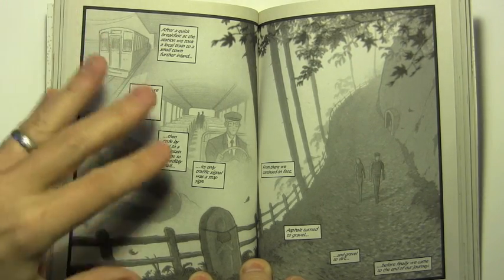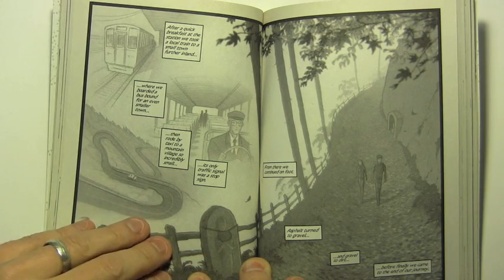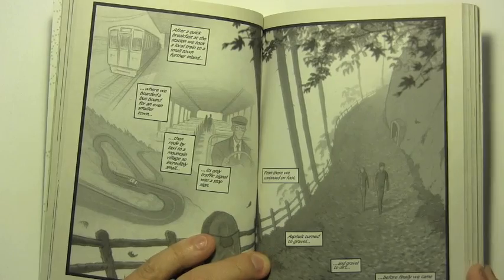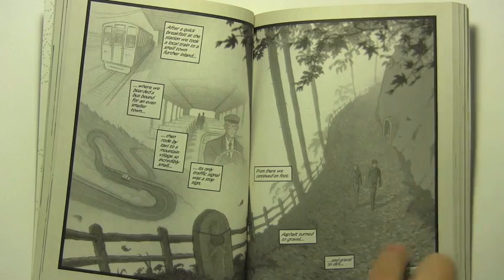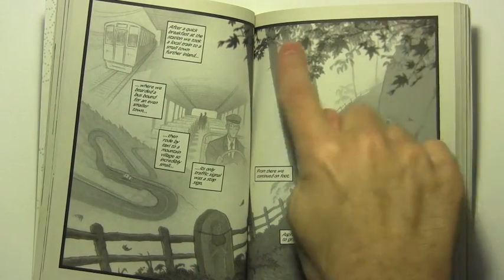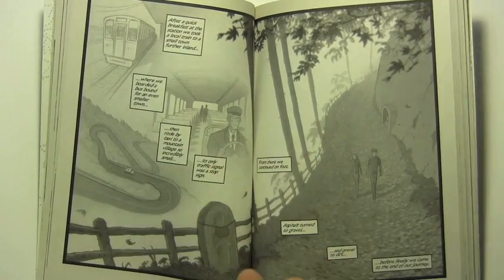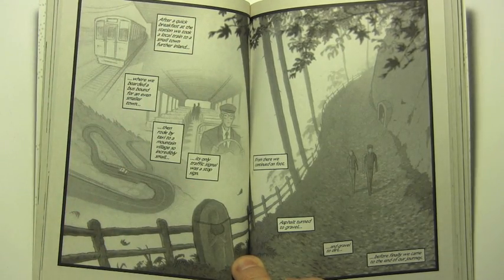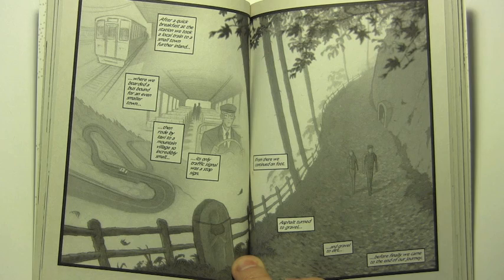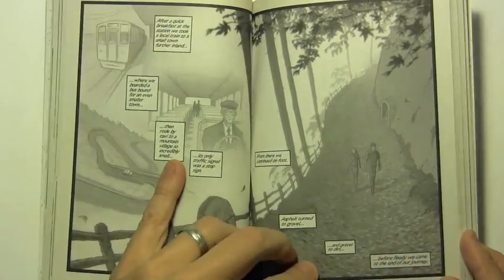I'm basically gearing up for the appearance of this house that they arrive at and showing how remote it is as we get to this new part of the story. I enjoyed taking advantage of the horizontal space to create this big image of the path they're traveling up, but also making use of this upper left-hand corner for these three slightly washed-out scenes that build anticipation as to where they're going to end up, having gone such a great distance out into the middle of nowhere.